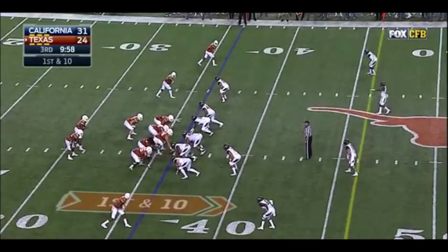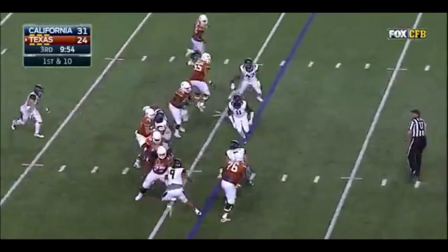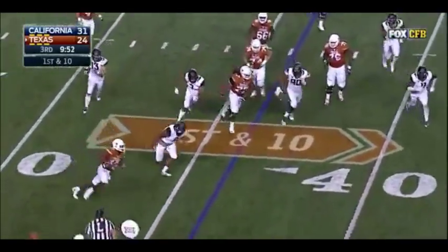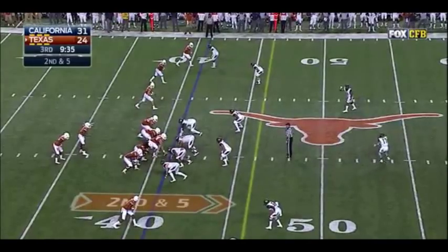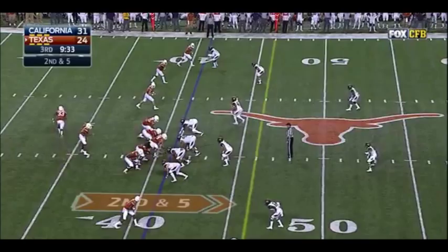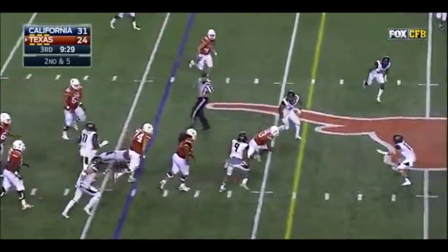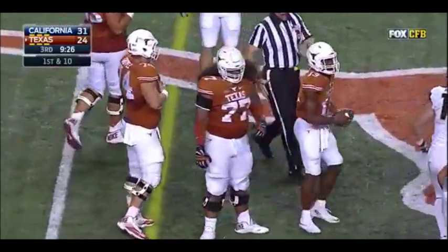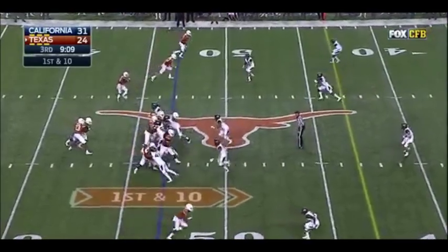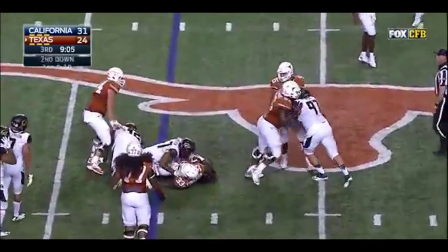That's exciting. First and 10 at the 36. Now Hurd again under pressure, steps up in the pocket, tries to bounce it outside, turns the corner, and gets out of bounds at the 40. Conte Foreman in the backfield through Texas — real motion. Hurd to throw it — quarterback draw again with running room. First down. There's your running game right there. Gerard Hurd. This time he hands it off — not a lot of room for Dante Foreman, he'll gain a yard.